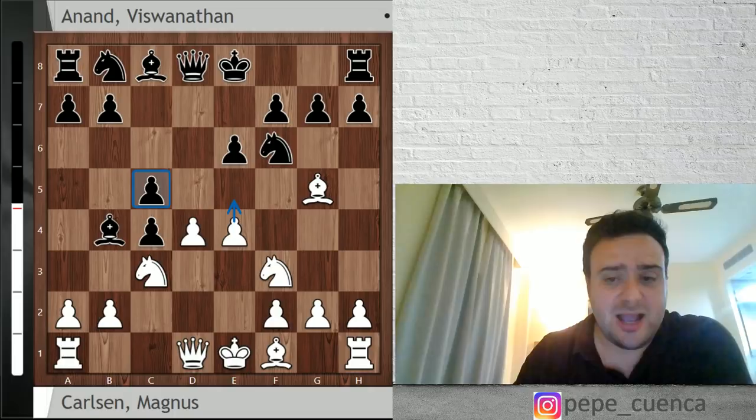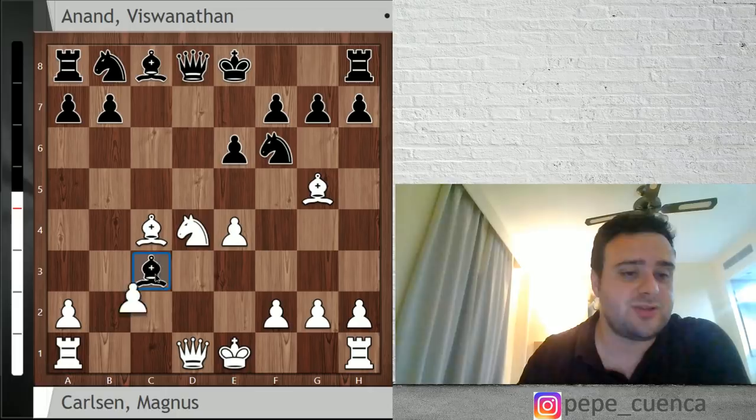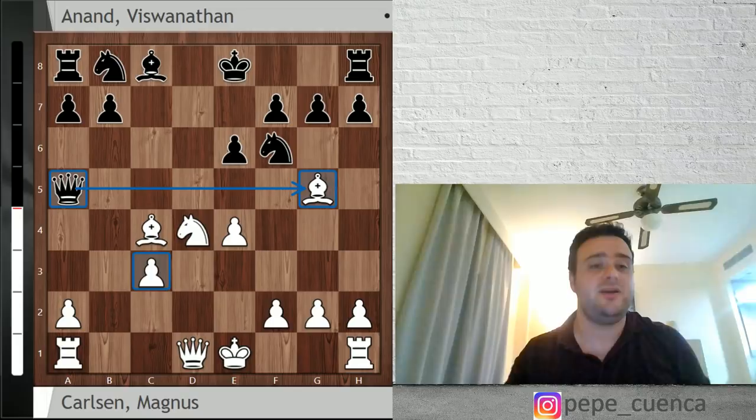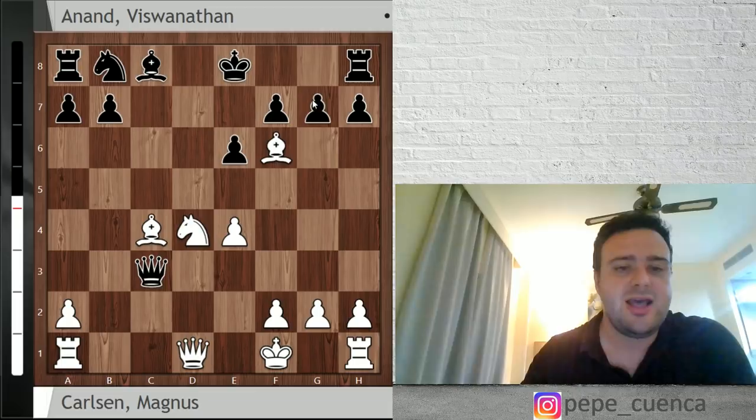After c5, white takes on c4, cxc4, knight takes e4, Bxc3 by Vishy Anand — ruining white's pawn structure on the queen side — bxc3 and Qa5, with a double attack on the bishop on g5 and on the pawn on c3. There are different alternatives for the white player here. Magnus Carlsen went for Bb5 check, but it's also very interesting to go Bf6 in this position.